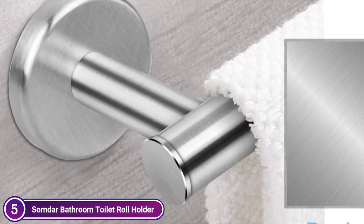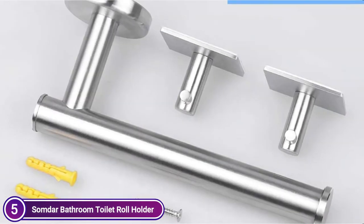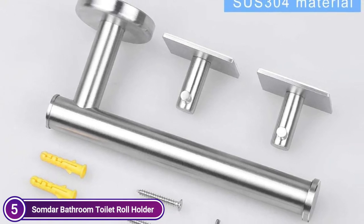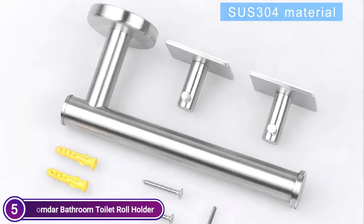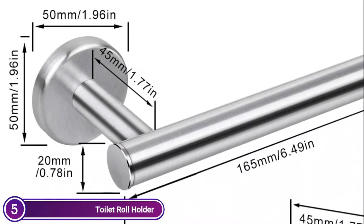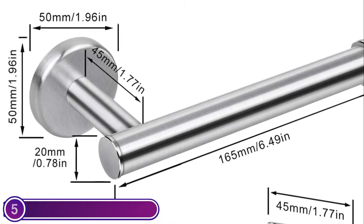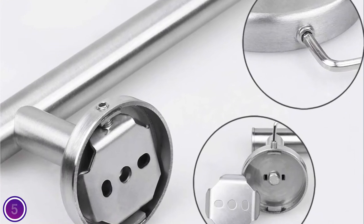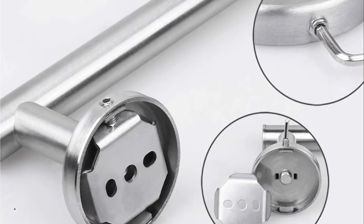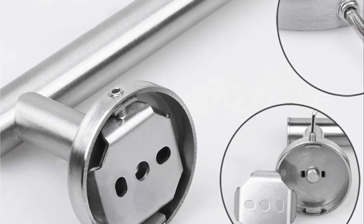Towels, including bath towels, can be hung from the hooks. The maximum length of the paper roll can be 5 inches. The large knob and stainless steel at the end of the bar prevents toilet paper rolls from falling off. The anti-rotation stainless steel toilet paper holder and hidden screws are designed to keep the toilet paper rolls in horizontal orientation. It is space-saving and can be used as a bathroom paper holder or kitchen paper holder.